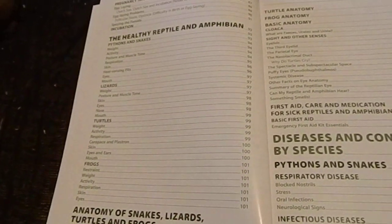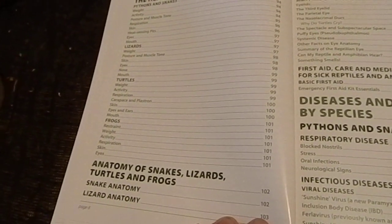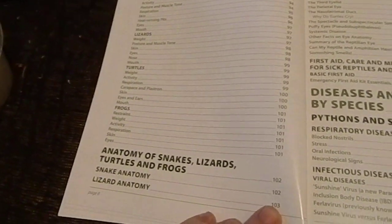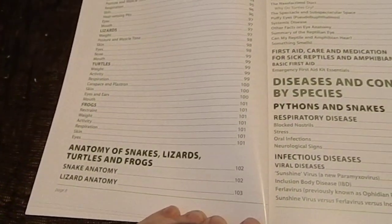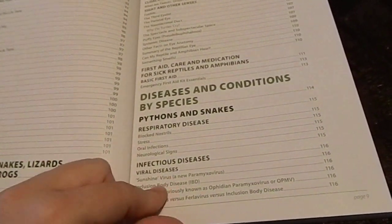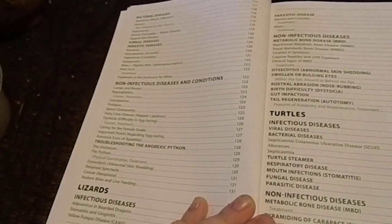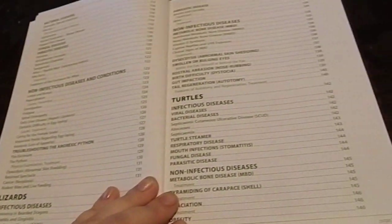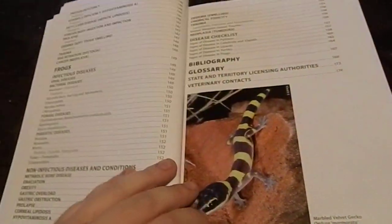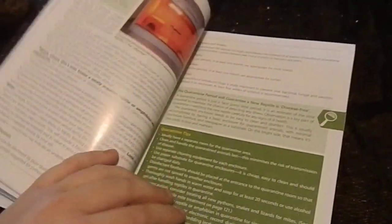It also covers reproductive anatomy and physiology, healthy reptile and amphibian sections going through lots of different things — weights, respiration, eyes, mouth, different species including pythons, snakes, lizards, turtles, frogs, anatomy of snakes, lizards, turtles and frogs, diseases and conditions by species, bacterial diseases, non-infectious diseases and conditions. A quick flick through the book shows you all the different kinds of conditions.